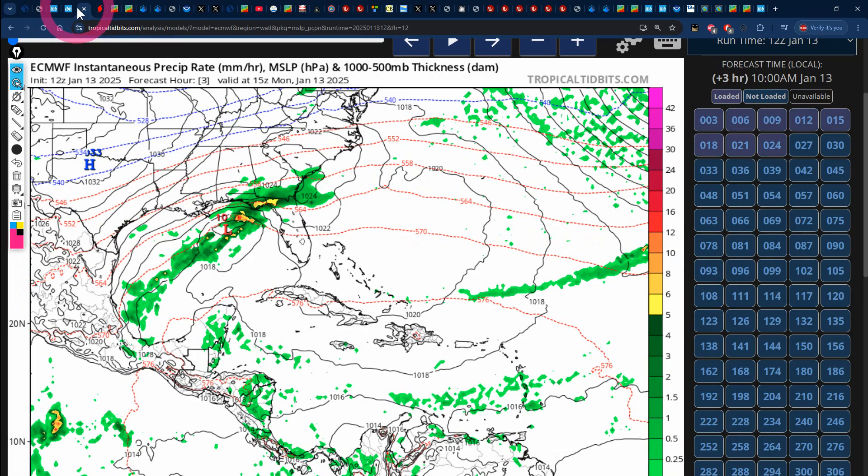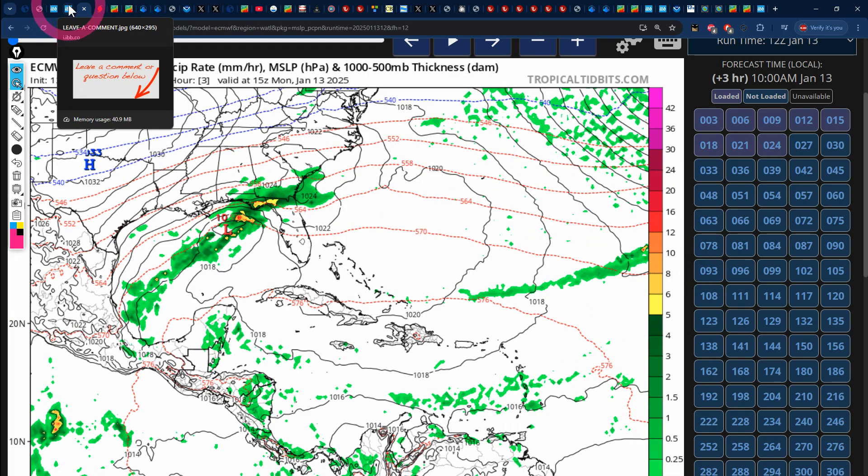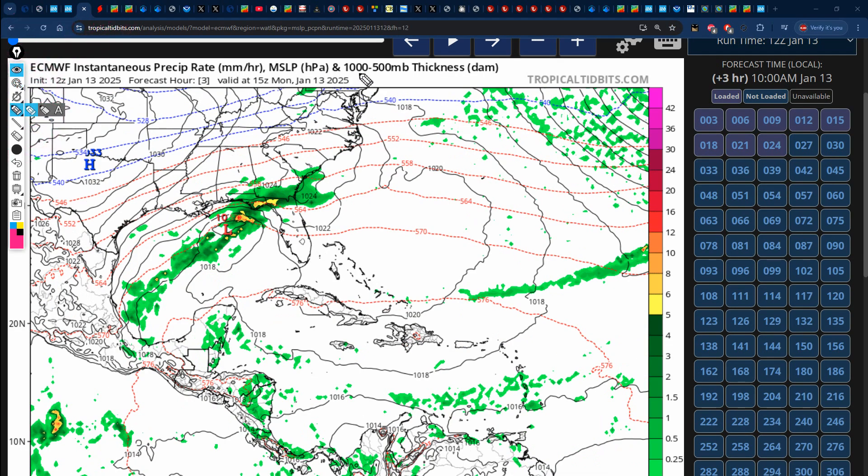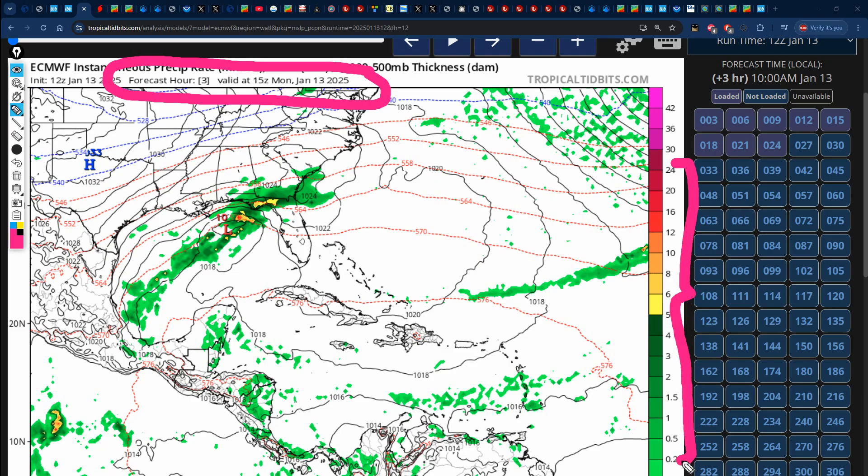We're going to be looking at what the next 7 days have in store for us according to the latest Euro model that came out at 3:30 pm today, as well as the latest GFS supercomputer model that came out at 6 pm today. Keep your eyes focused on the timestamp as we go to the next 168 hours. Look out for the reds, the oranges, the yellows, the greens on the key on the right — those represent inches of rainfall — and we're going to be focusing our attention on Jamaica and all of this moisture. Let's see what's expected over the next 7 days.